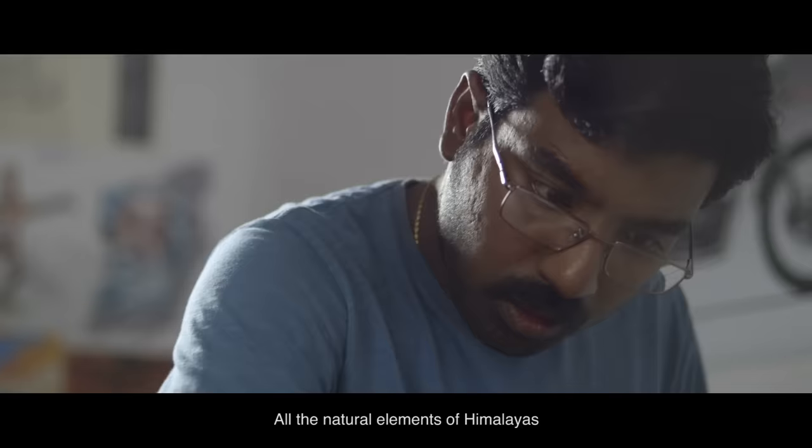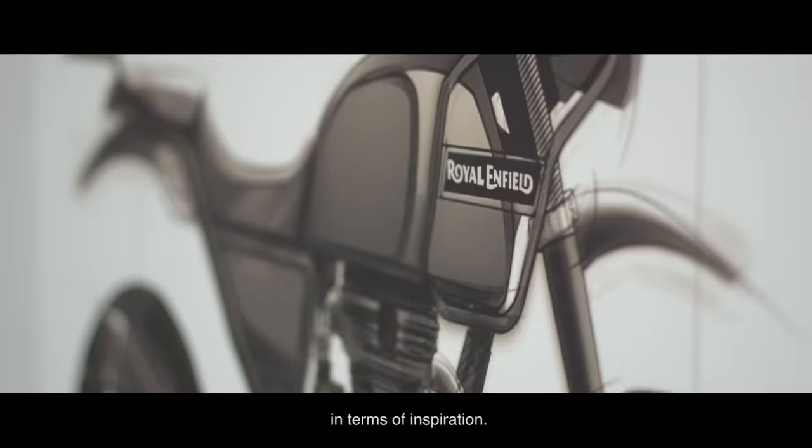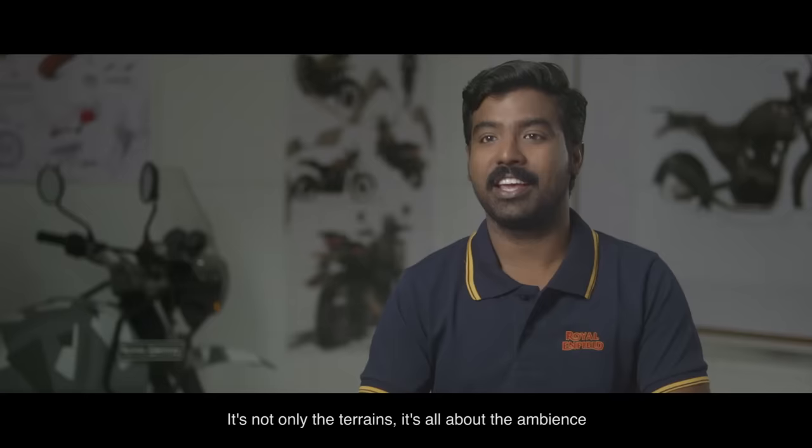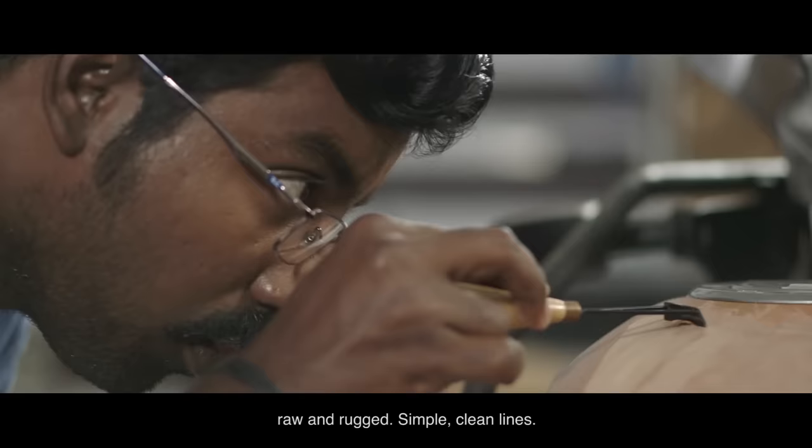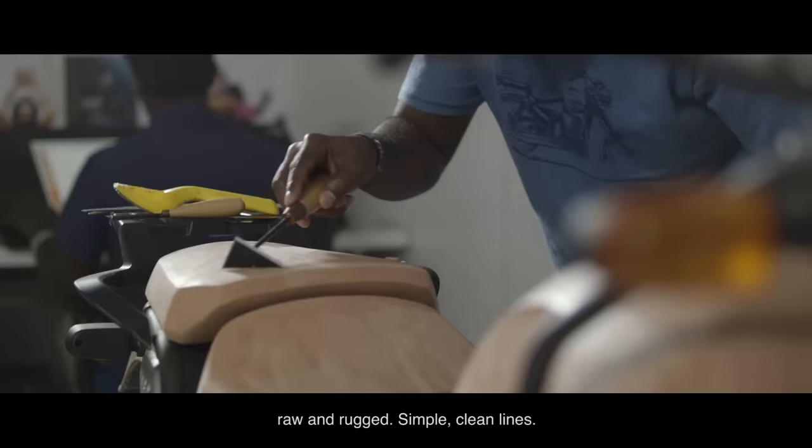All the natural elements of the Himalayas contributed to the development of this motorcycle in terms of inspiration. It's not only the terrains — it's all about the ambience, the atmosphere, the internal feeling. It's all about the design philosophy: raw and rugged, simple, clean lines.